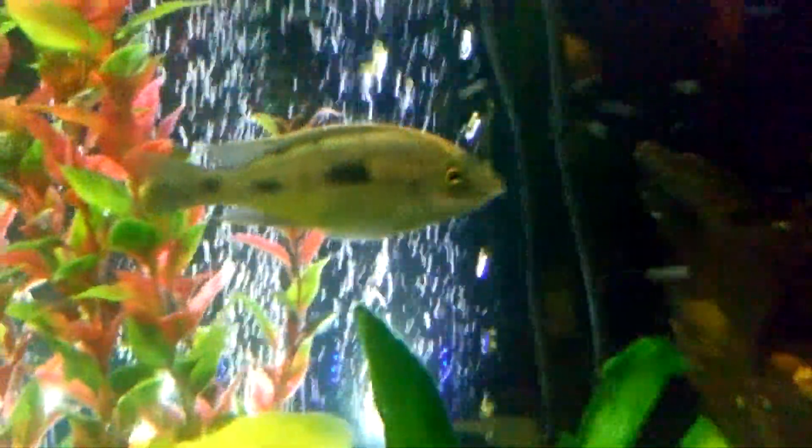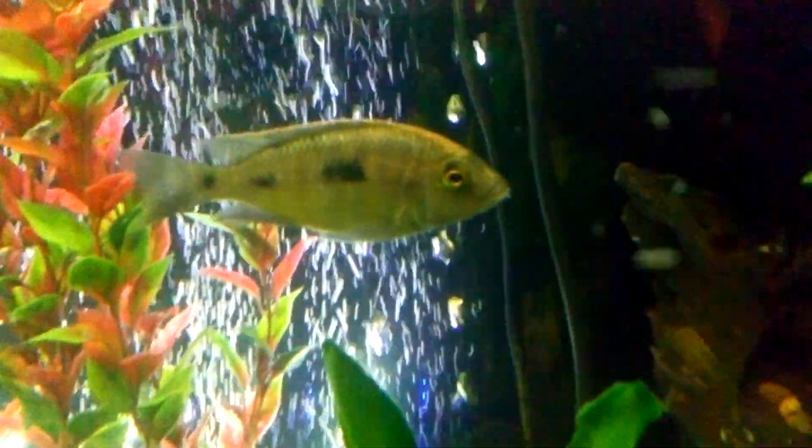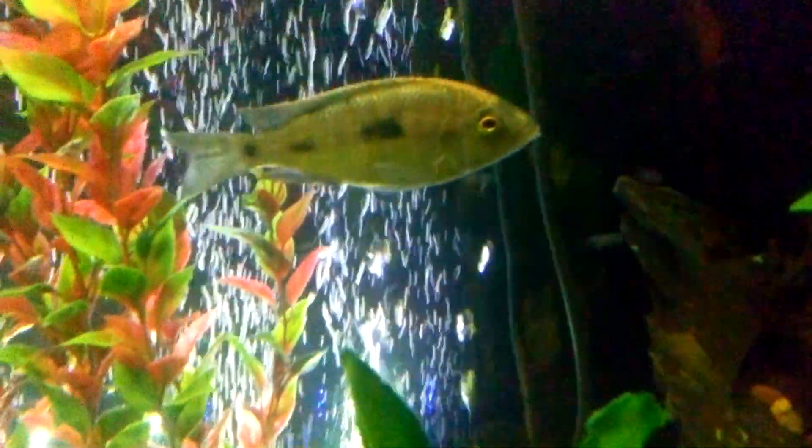Who else do we got in here? I brought in this mom over here. She actually just dropped her babies. I've got them in a five and a half gallon that they're growing up in. Let's see who else is in here — got Little Miss Pinky over here.